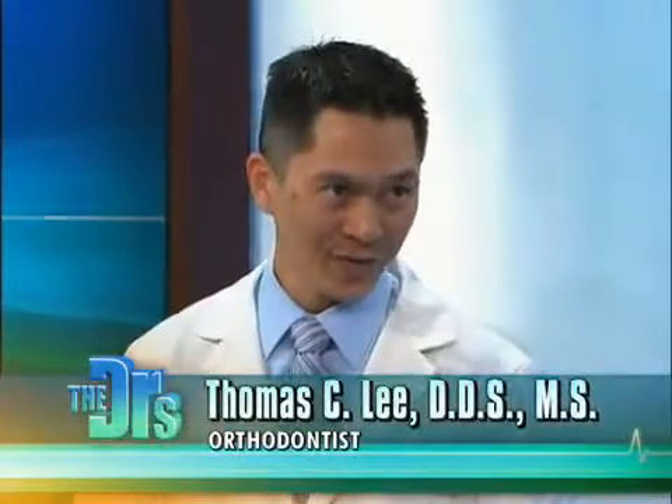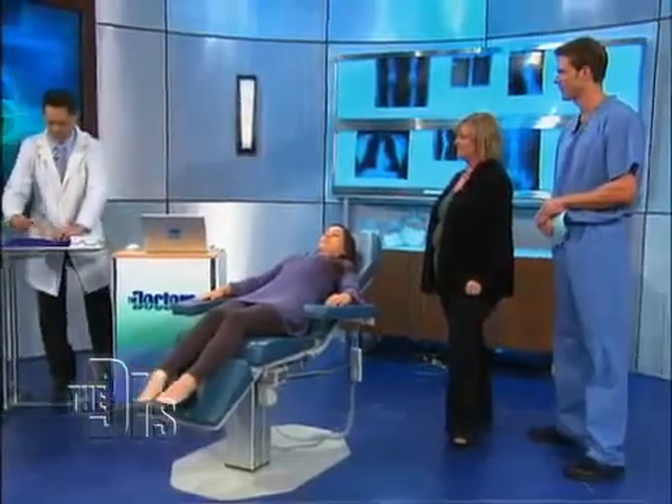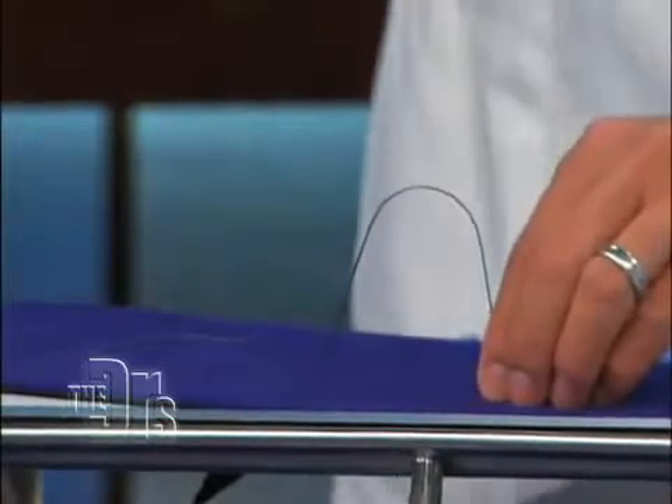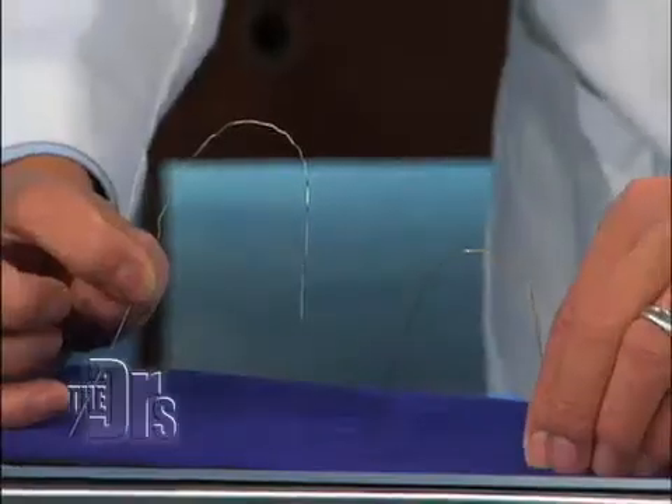So if traditional orthodontics take twice as much time, how does this cut the time in half? Well, Nina would have been in braces for approximately two years. But with this amazing technology, she's going to get them off today in eight months. So traditionally, I would use a straight wire like this, and I'd have to bend and manipulate this wire to move Nina's teeth into that exact position. But now, this robot's able to place all those bends at once.